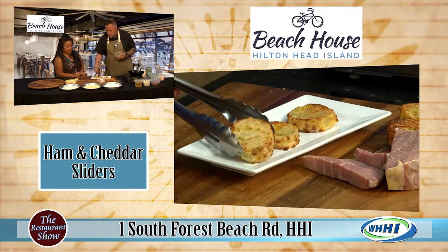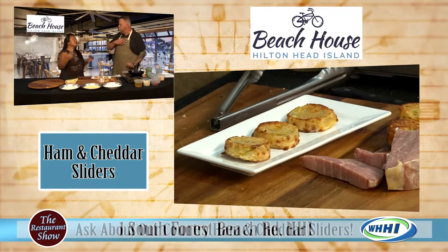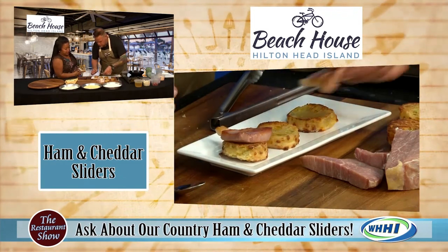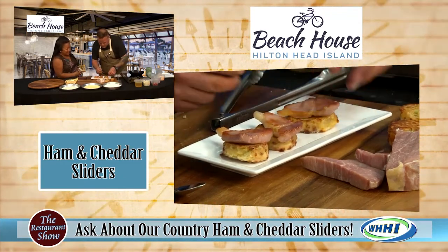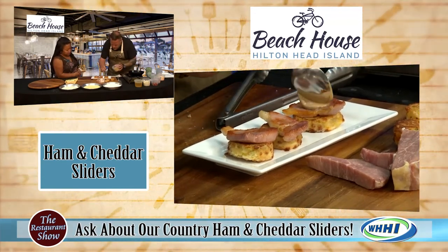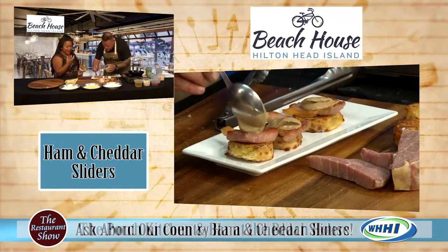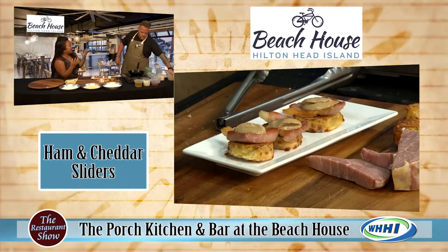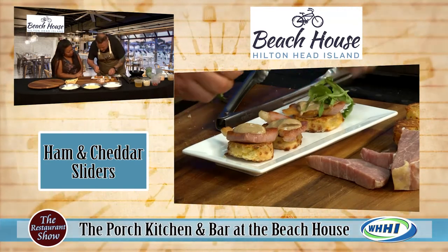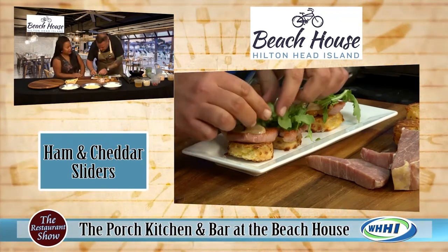This is a totally different flavor profile and concept than the typical hamburgers and hot dogs that you would think of on a beach. This is beach casual, wonderful dining and an experience that you can only get on the south end of the island. So we're going to put that aioli on there — a little country ham, a little bit of our aioli. If you guys could smell the ham and the cheesy butteriness of the biscuits. We always throw a little bit of fresh arugula on there just to kind of add some pepperness. It helps cut the fat.